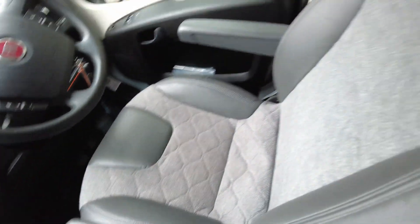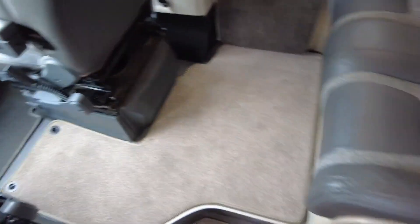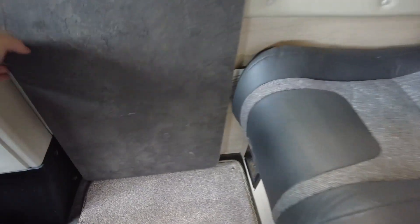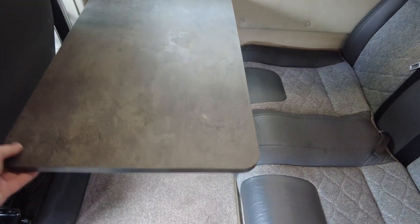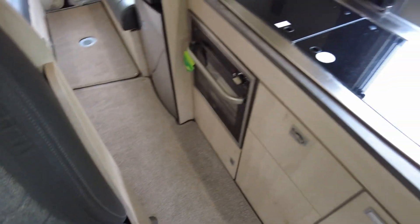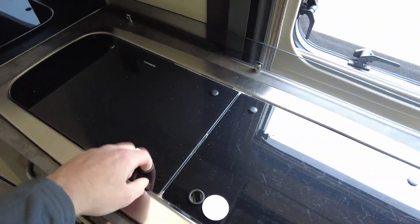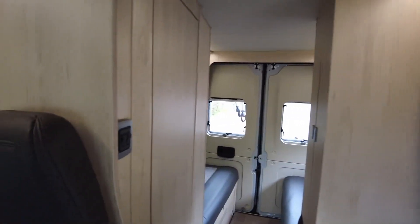Both seats do swivel, they're half leather, and they're in excellent condition — I think when we picked this up they had seat covers on, so they've been kept in excellent condition. You've got your two forward-facing belted seats with their own pop-up table. All carpets are in, you've got your small oven, a good size sink, two gas burners, a control panel just up there, and lots of storage and lots of LED lights.